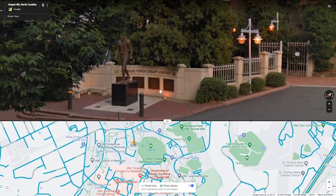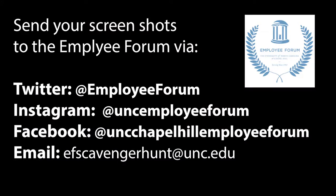Once you've found the location you're looking for, send a screenshot to the Employee Forum via our Twitter, Instagram, or Facebook pages, or send an email to efscavengerhunt@unc.edu. Have fun and happy hunting!